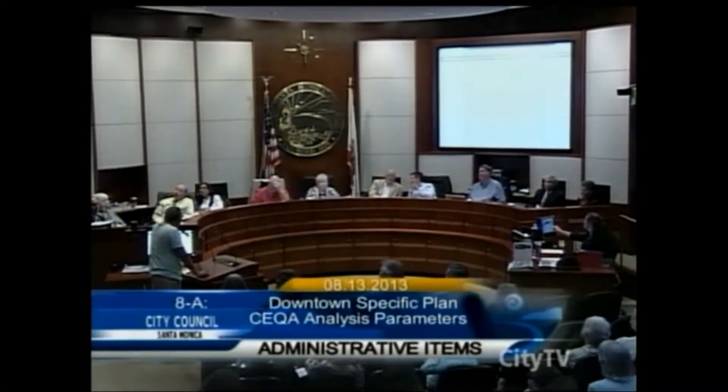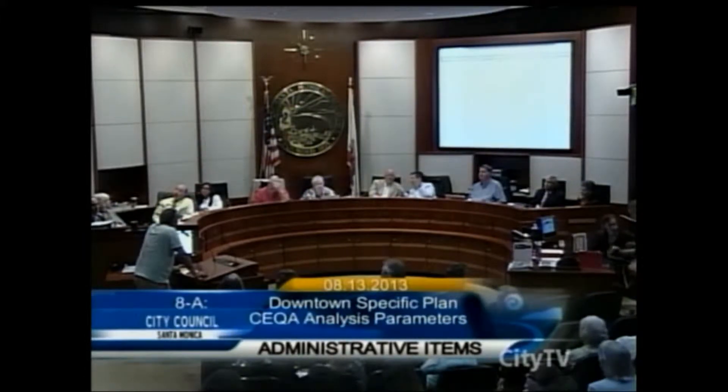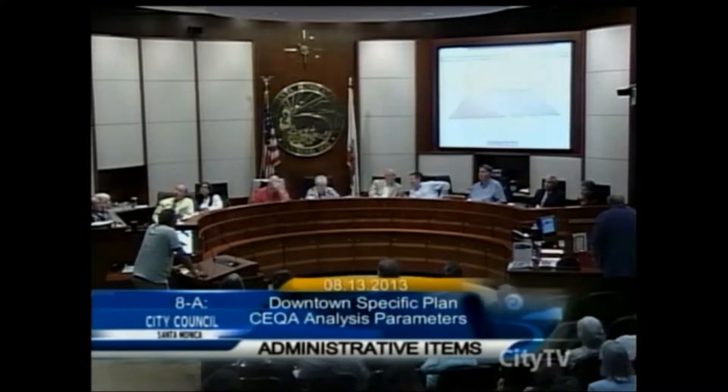Hi, my name is Armin Melkonians and I'm a civil and environmental engineer. I took the challenge to create a 3D model which would show us the downtown on a mass level, not on a detail level. What the community has been asking for is to see a massing of the structures that are proposed in the downtown.